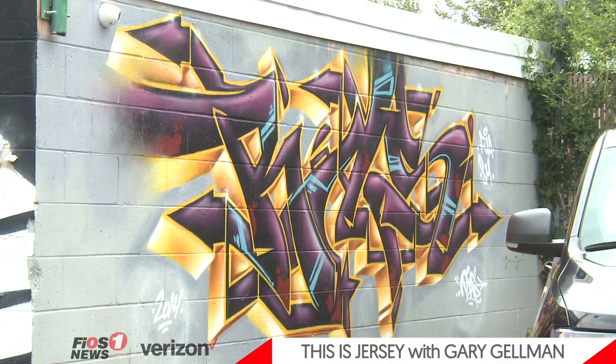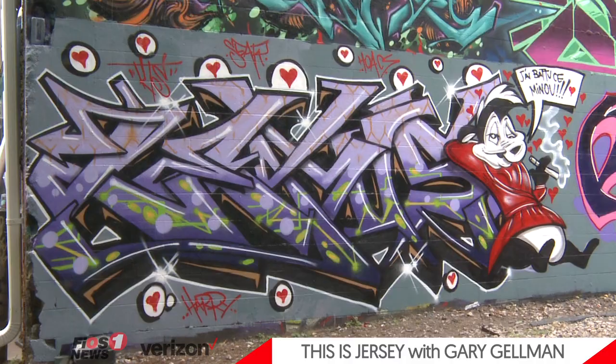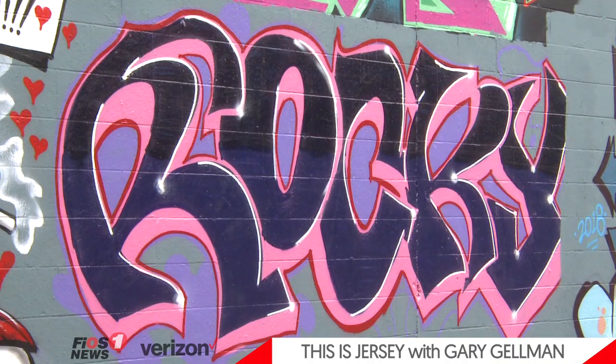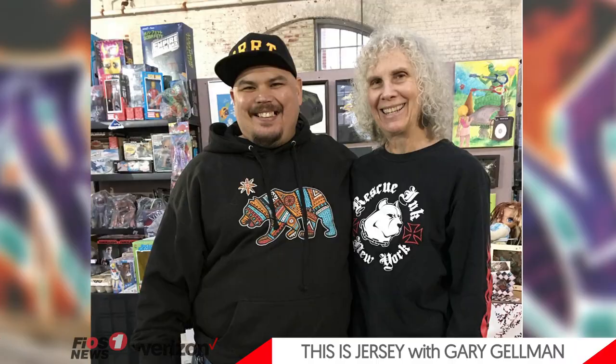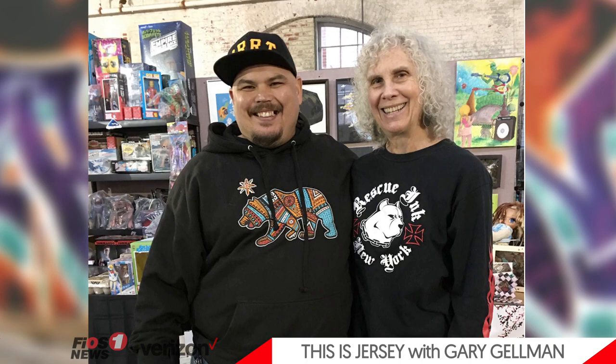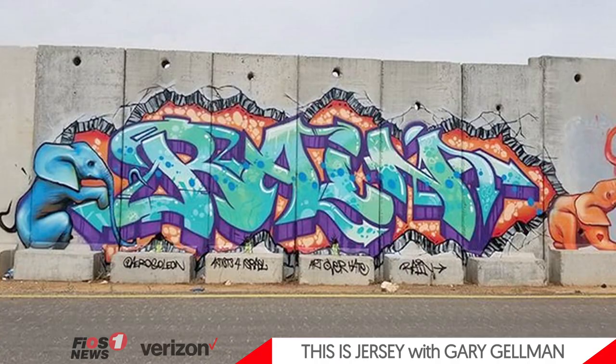Welcome back to This is Jersey. We're out in the courtyard of TerraCycle in Trenton today, surrounded on all sides by incredible graffiti artwork that adorns the building's walls. One of the artists, Leon Rainbow, is here to talk to us about what art, like these murals, mean to the city of Trenton and especially the youth, and what he's doing to help kids explore and create more art.